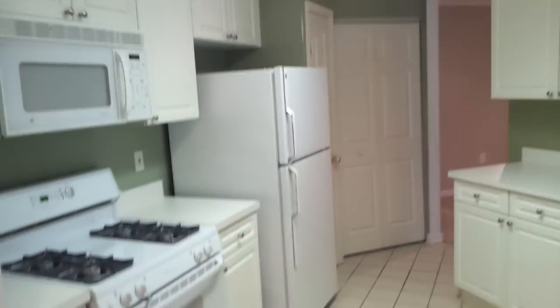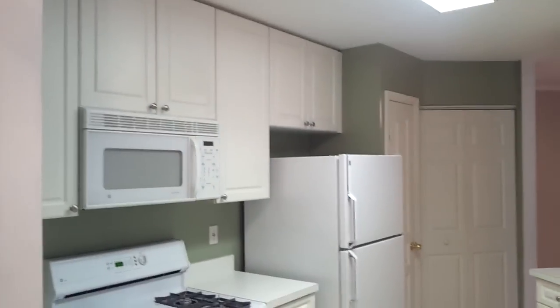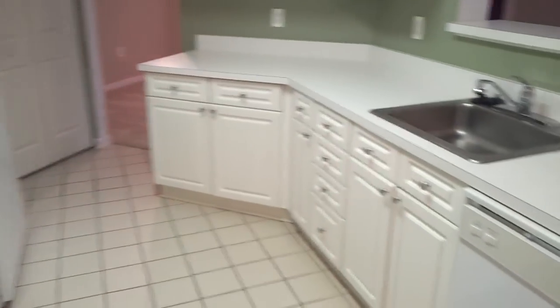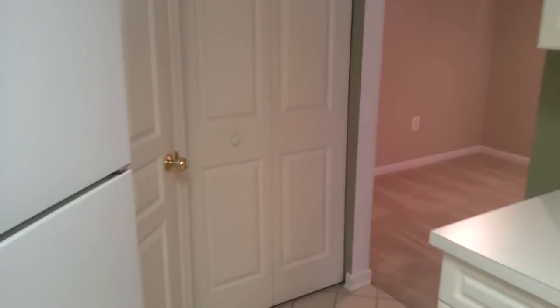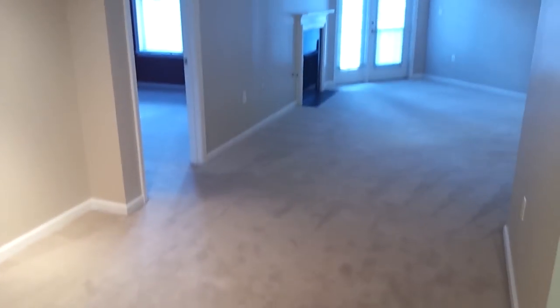We have an open kitchen with lots of counter space, cabinet space, a bar, pantry, and a full-size washer and dryer. There's also a dining room. It's quiet and spacious with a nice floor plan.